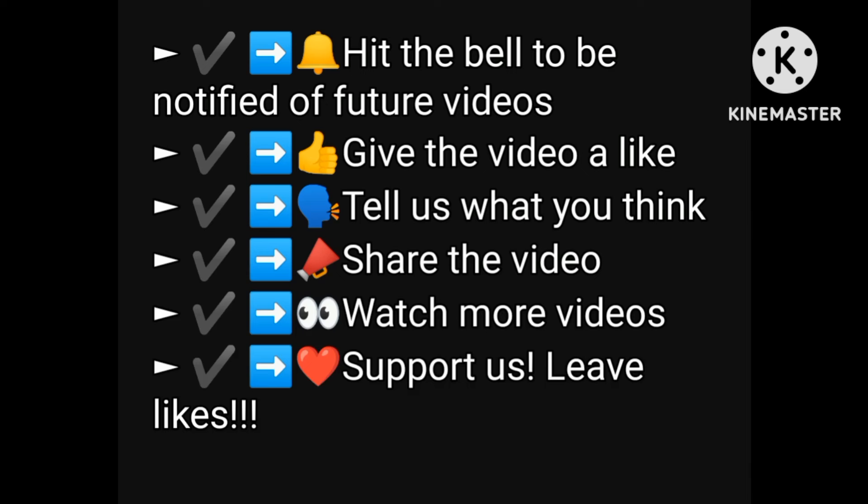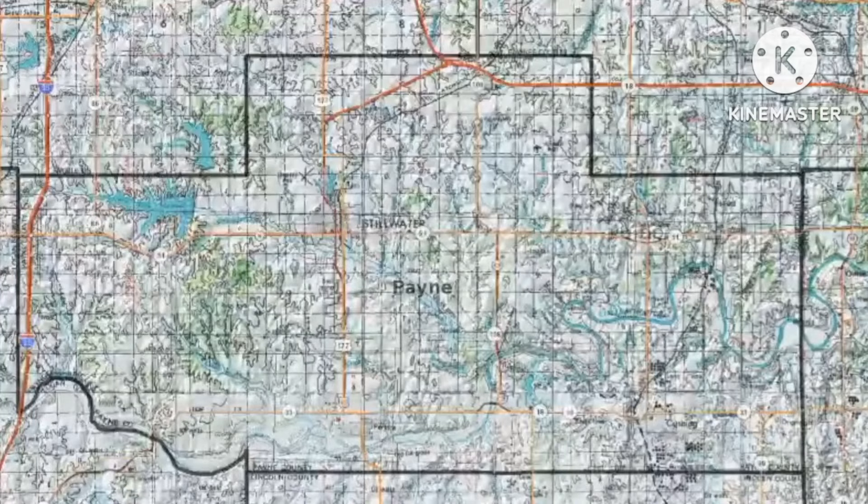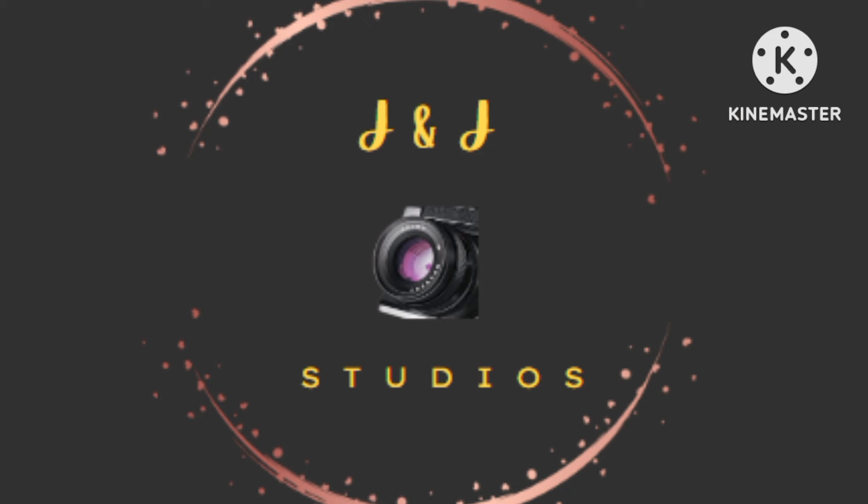If you liked this video, don't forget to subscribe and smash that bell to get news notifications, new videos, and share with your friends and family. I'll see you next time. Thanks for watching, guys.